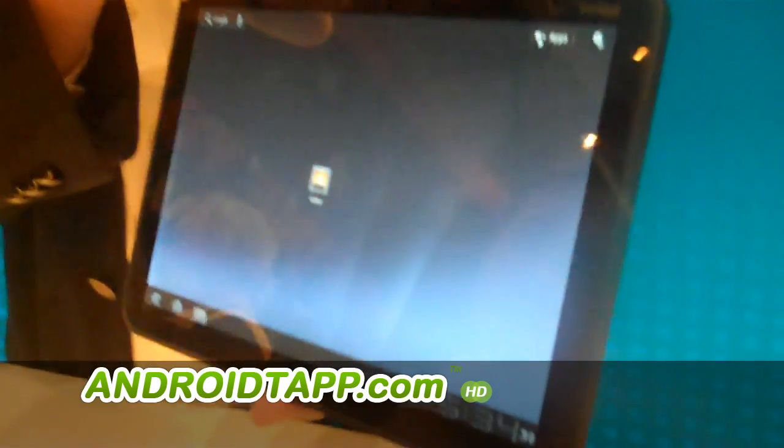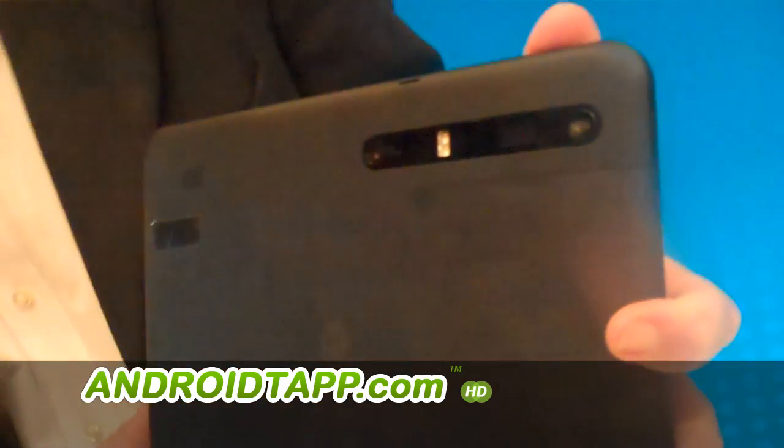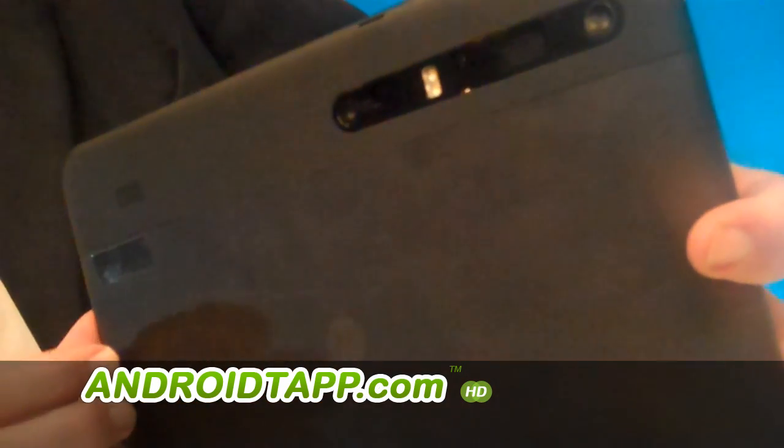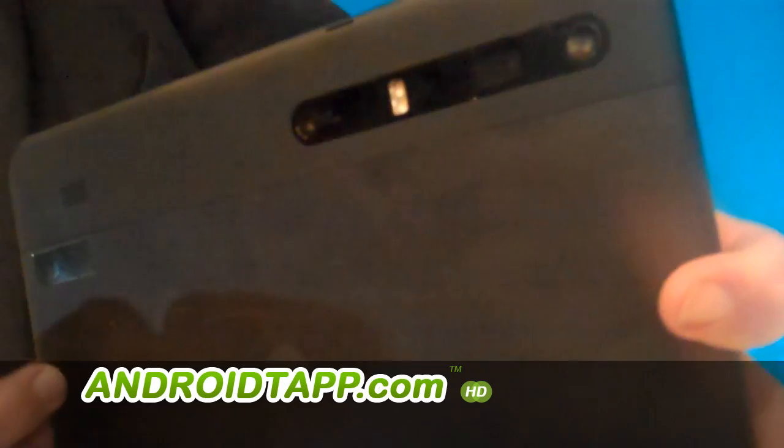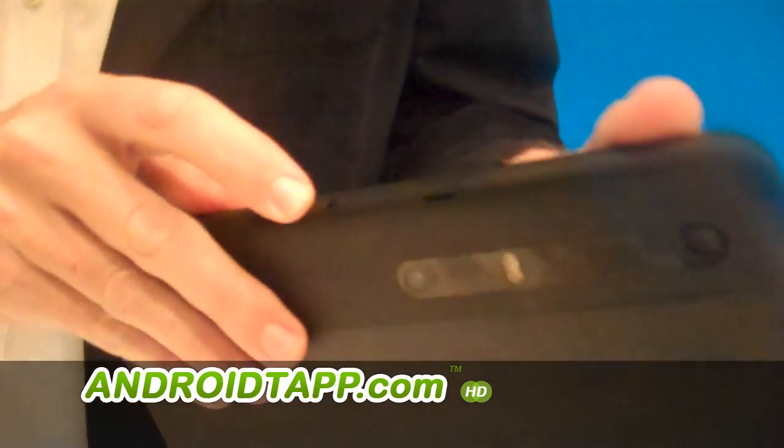In terms of some of the basic specs, we've got dual cameras — a front-facing camera for video chat and a rear-facing 5-megapixel camera, plus HD video capture, dual LED flash, dual speakers, a 3.5mm headset jack, and volume up and down keys.